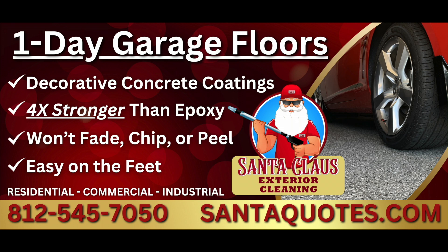Hold your reindeer — they're also introducing a brand new product: decorative concrete coating. Four times stronger than epoxy, tougher than your mother-in-law's fruitcake, and it will never fade, chip, or peel. It comes with a limited lifetime warranty. Since day one, they've donated 10% of their profits back to local children in need. Their technicians are OSHA certified and professionally trained for residential, commercial, or industrial projects. Call Santa Claus Exterior Cleaning at 812-545-7050 or santaquotes.com.